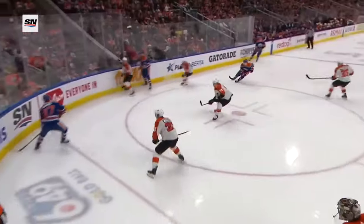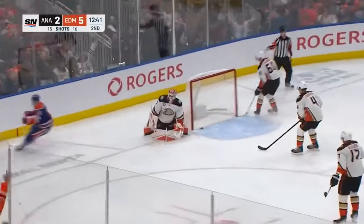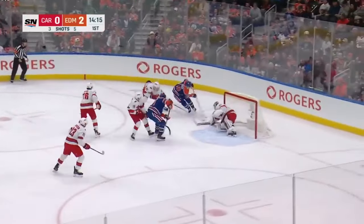And third, a part of his game people don't want to acknowledge: he does have good skill. He'll have breakaways where he'll bury it, and he's really good finishing on his backhand. As stated previously, very soft hands in close.